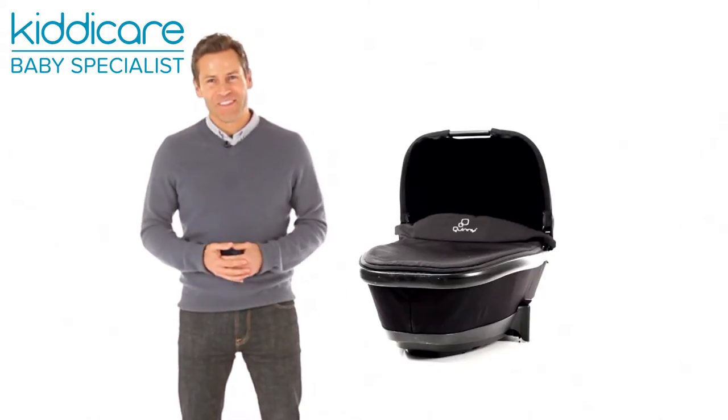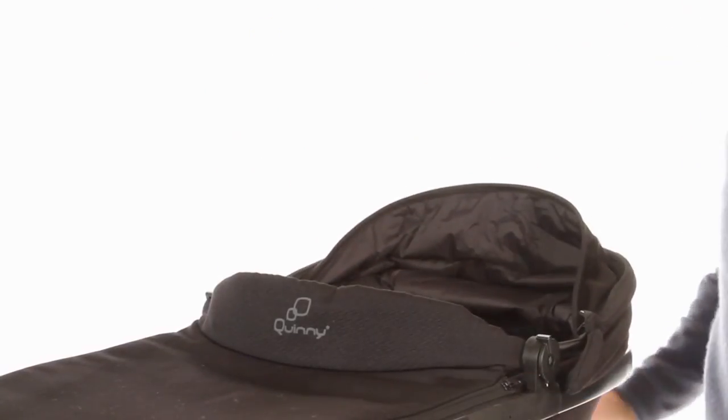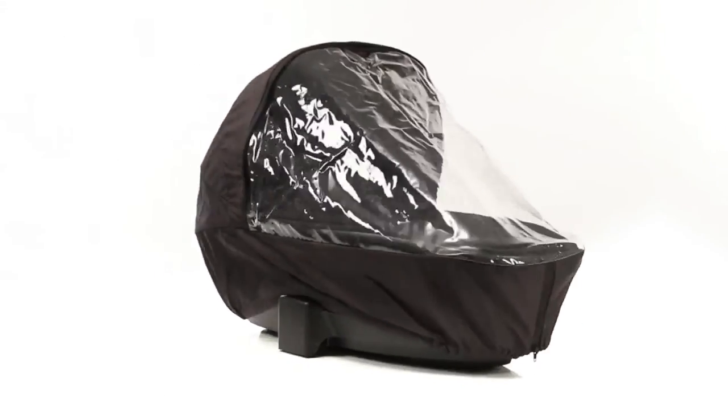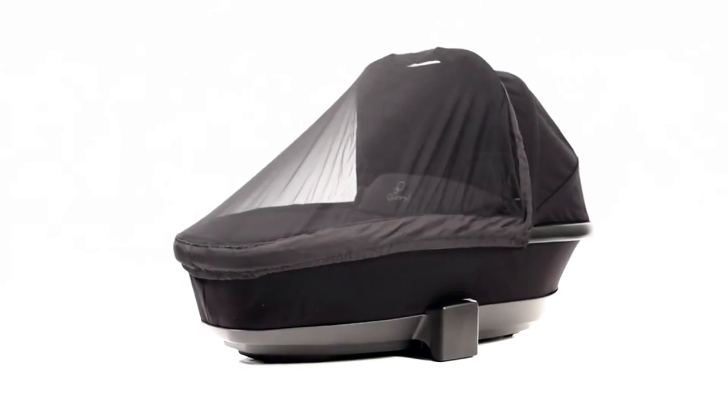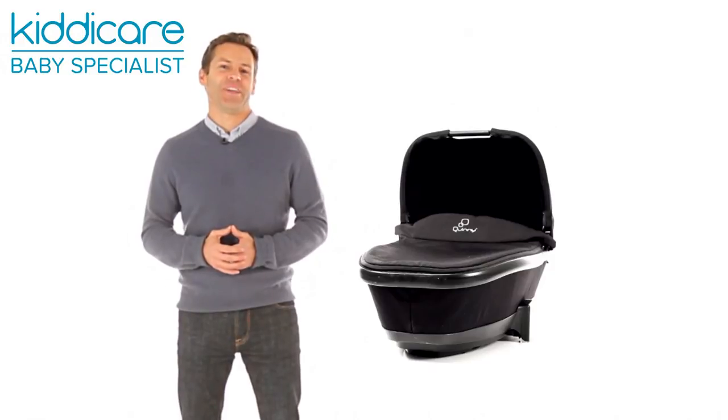Perfect for all weather adventures, this carry cot includes an adjustable sun canopy to protect baby, whilst the detachable rain cover keeps the elements at bay. The added mosquito net is great for keeping summertime pests away, letting you and baby enjoy the great outdoors.